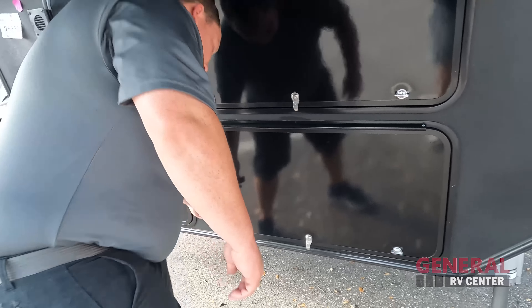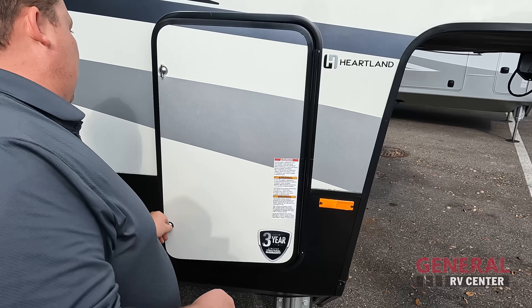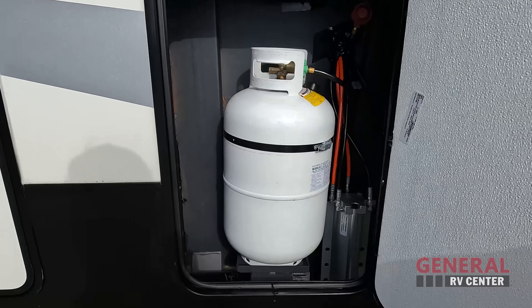Over here are our batteries, and you can see the hydraulic reservoir. These are all hydraulic slides all the way around, except the bedroom slide — that one is not hydraulic. Generator prep is all prepped and laser cut for the exhaust if you'd ever want to add a generator to it.